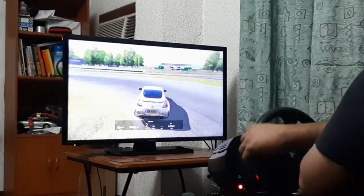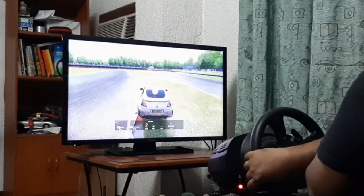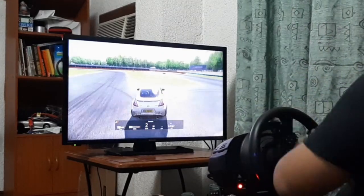Those things — race craft and overtaking — you can learn and put into practice on a sim rig, playing video games. But driving a real car at the limit, there are things you can pick up with the sim rig, though nothing fully replicates the real thing.